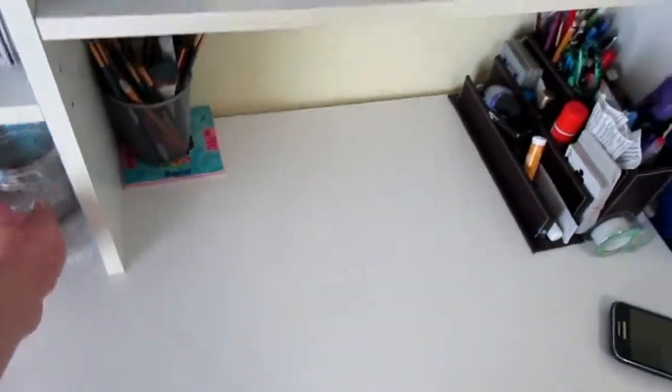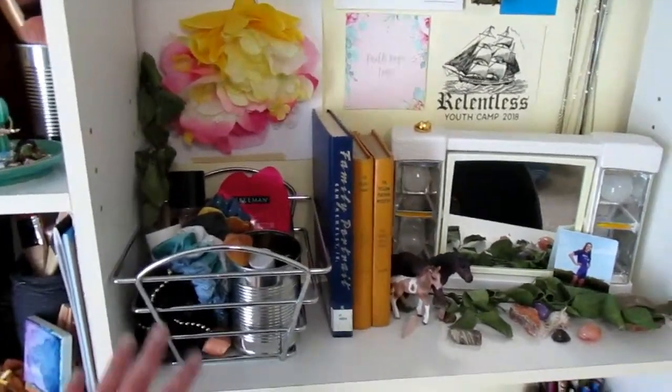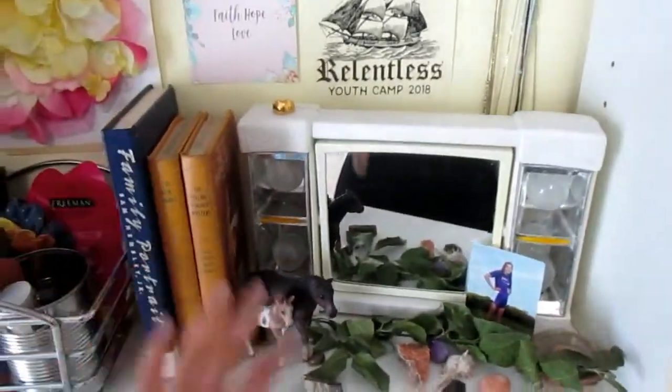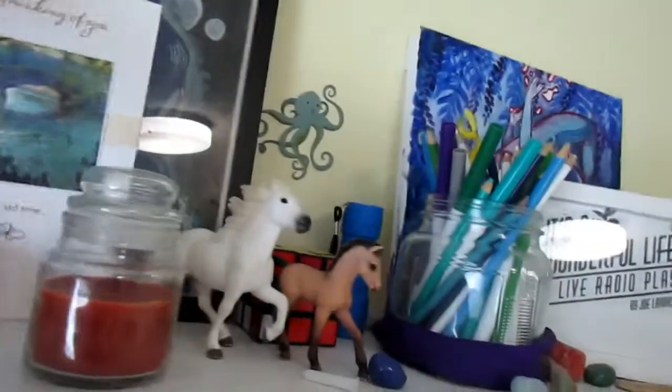Up here, more jewelry. Then over to this second part — this right here is where I keep all my hair and makeup stuff. Up here just some books for decoration, my mirror, just some more decorations. Up here I've got more paintings and some art supplies. It's a card.